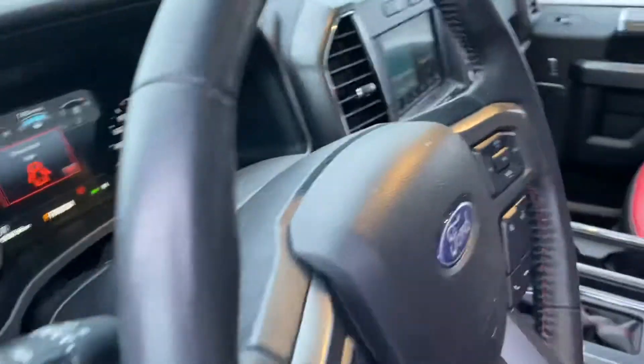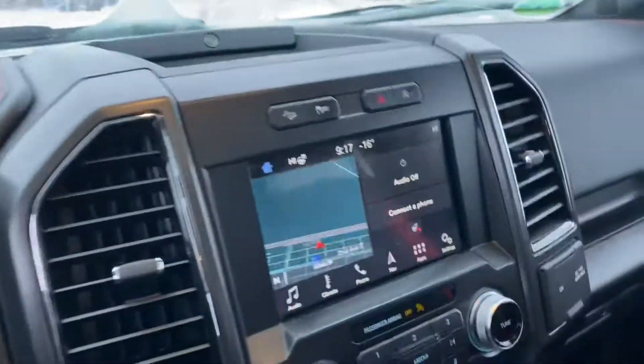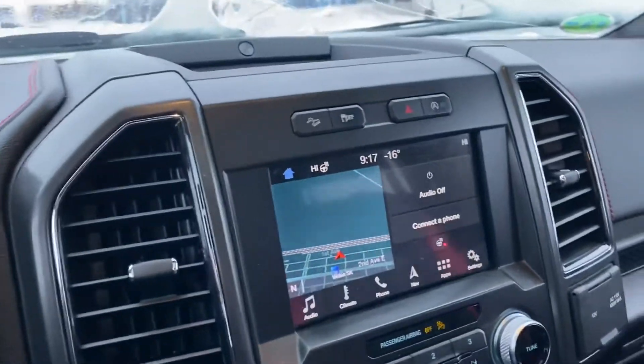I'll take you to the front seat. You got a door code to get in as well, and passive entry — just put your hand in the handle and it'll unlock the vehicle. If you push the button on the outside, it'll lock the vehicle.